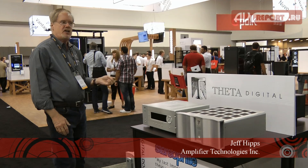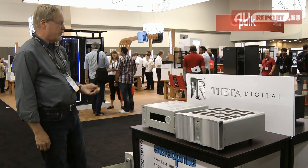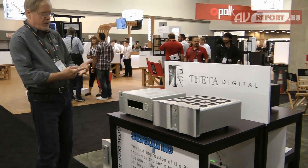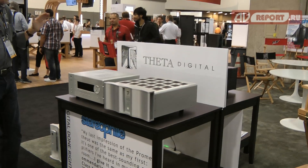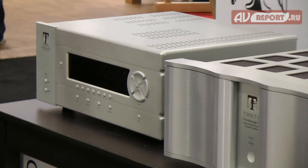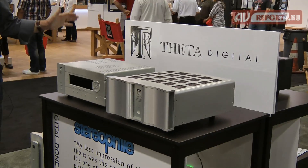I'm Jeff Hips, Senior Vice President for Sales and Marketing for Amplifier Technologies, the owner of the Theta Digital brand. Theta Digital is about three basic things: state-of-the-art audio performance — this is the best engineers can do anywhere — ease of use, and audio as sculpture.